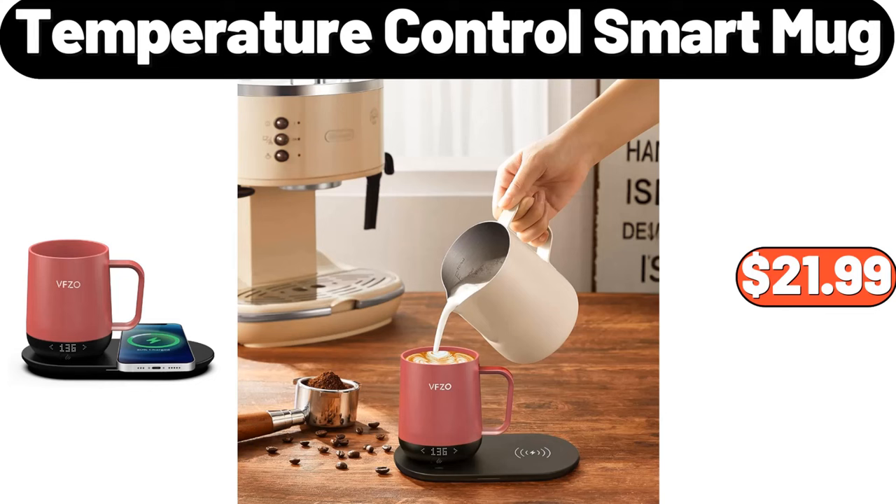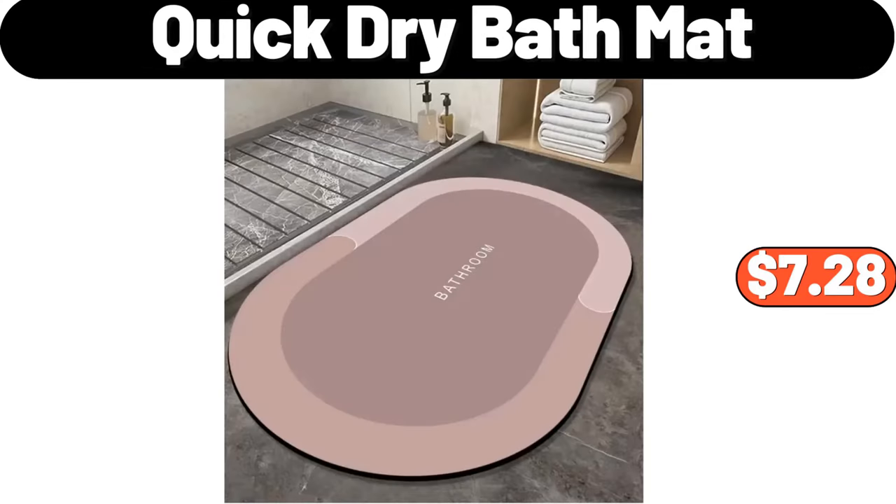Temperature Control Smart Mug, $21.99. Quick Dry Bath Mat, $7.28.